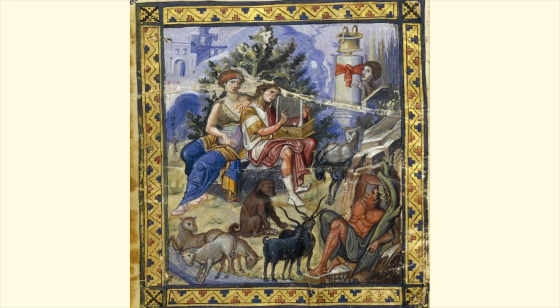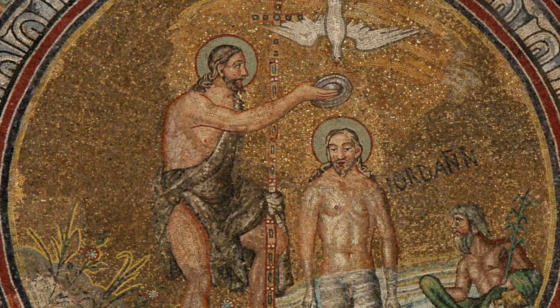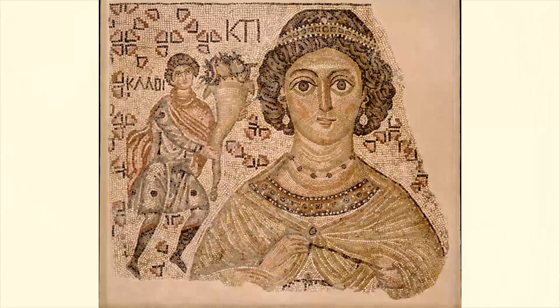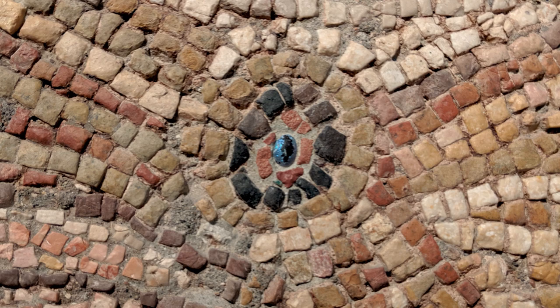A common place you find this through much of the history of Byzantine iconography is the icon of theophany, of Christ's baptism, in which you often see the Jordan River depicted as a man. And that stretches from the early Byzantine period onward. From a distance, this might look like a painting, but when you get up close to it, you can see that it is a mosaic made from thousands of little tesserae — small pieces of marble, and even glass that seem to be used to accentuate depictions of jewelry.